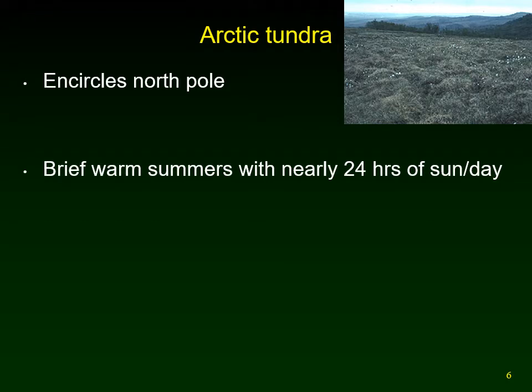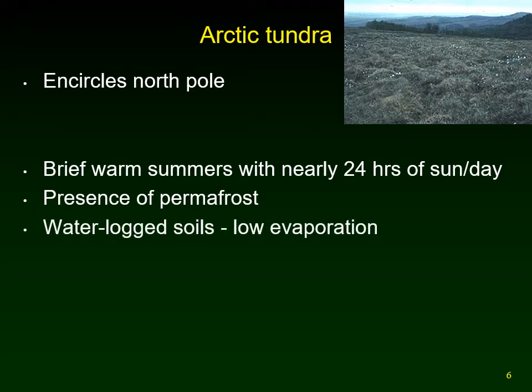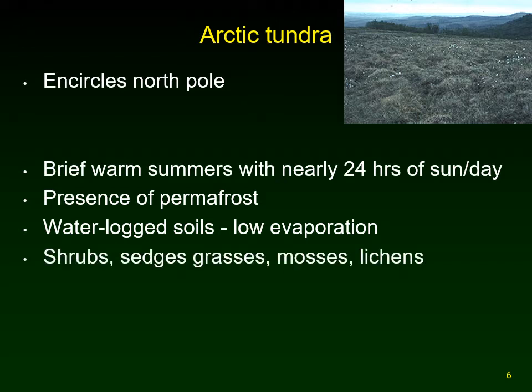Even though the summers are short, because of the tilt of the earth, summers have almost 24 hours of sunlight every day — which means you'd probably have trouble sleeping there. Beneath the soil, it won't thaw all the way down; just the surface thaws, so you end up with a layer of permafrost ice down below. That means the surface soils become water-locked as the snow melts, and because it's relatively cold, you don't get a lot of evaporation. Plants found there include some shrubs, sedges, grasses, mosses, and lichens — lichens being a symbiote, a combination of algae and fungi living together.